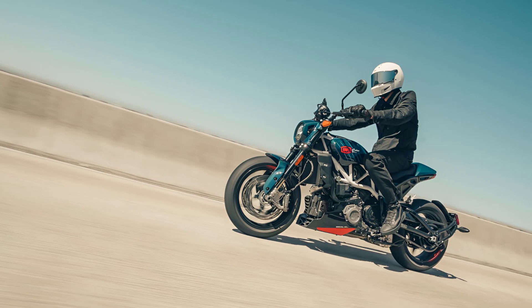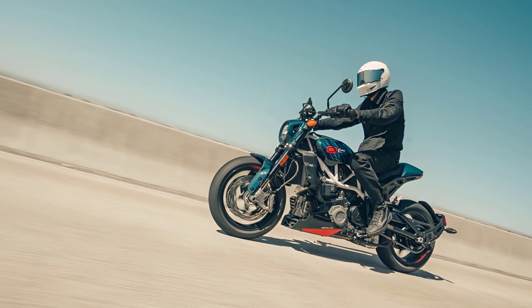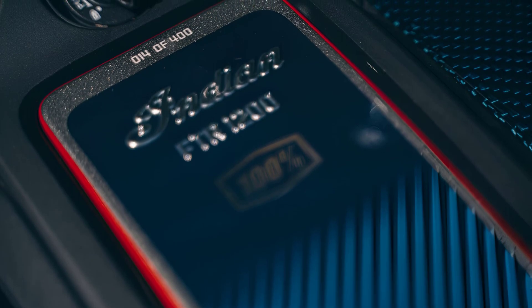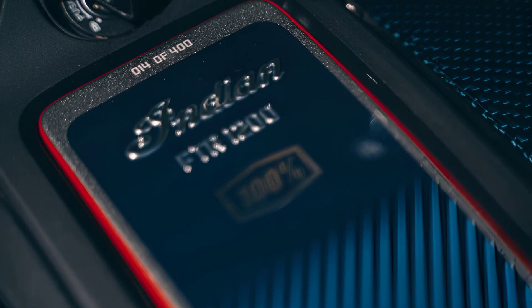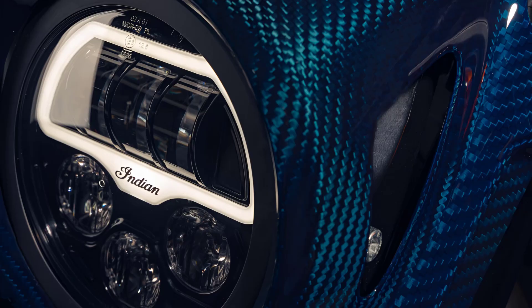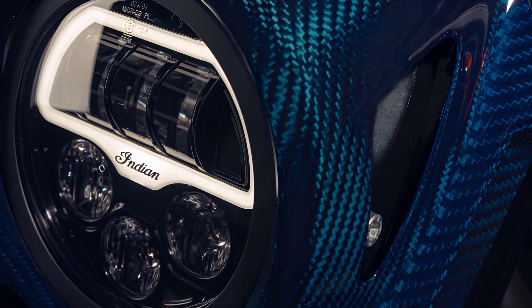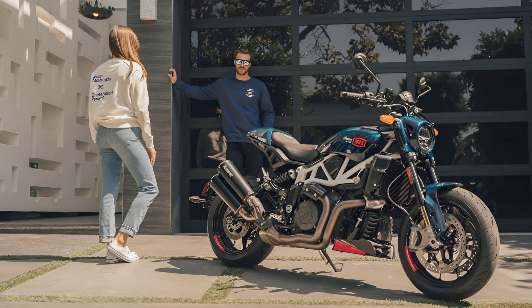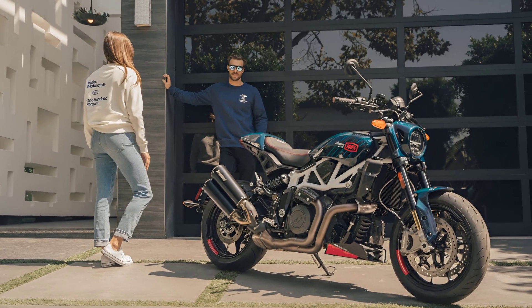The FTRX 100% Carbon is priced starting at $18,999 and is highly exclusive, with only 400 motorcycles available worldwide, with less than half slated to be sold stateside. Buyers of the FTRX 100% Carbon will receive a complimentary pair of Indian Motorcycle X 100% sunglasses. These bikes will begin shipping to dealers this month.